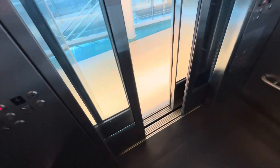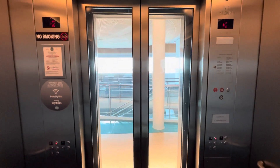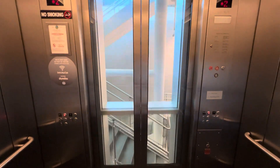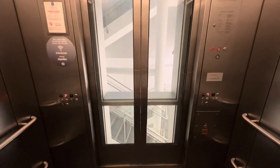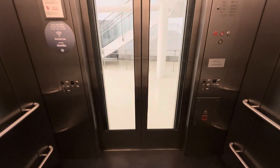Well, that's a lot of stairs to climb right there. This one has a little bit better leveling than the other one.